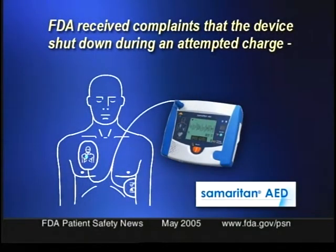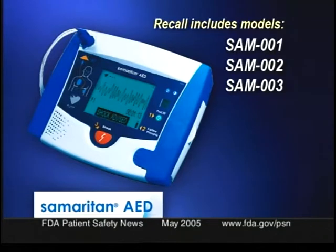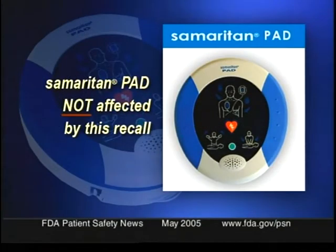HeartSign Technologies is recalling some of its Samaritan automatic external defibrillators. The affected devices may shut down before delivering a shock, which could delay treatment or even lead to death of a viable patient. Several user complaints have been received that the device shut down during an attempted charge, but no injuries have been reported to date. This recall includes models SAM001, 002, and 003, with certain serial numbers within the range of 1270 to 2324. The HeartSign Samaritan PAD automatic external defibrillator is not affected. HeartSign Technologies notified its distributors and customers by letter on February 14, 2005, and the company is providing a software upgrade for the affected devices. If you have a device within this serial number range but have not yet received an upgrade kit, contact the company as soon as possible. Go to our website for details on how to contact the company.